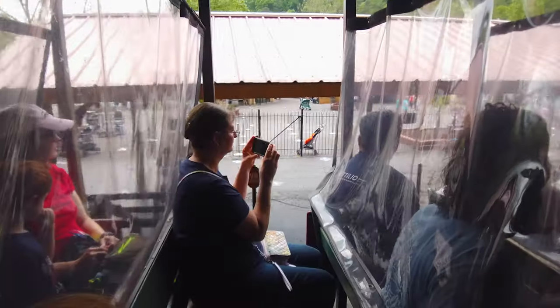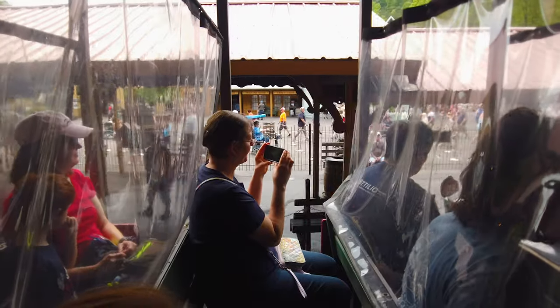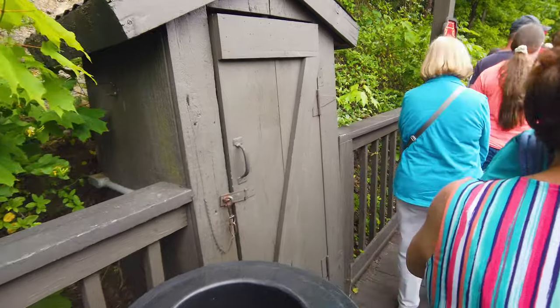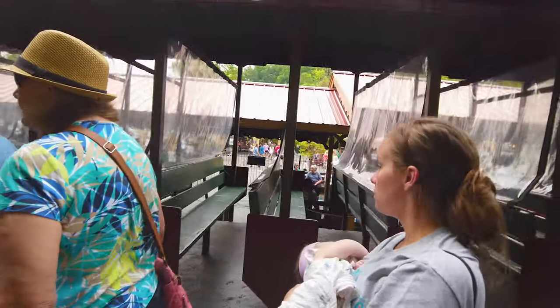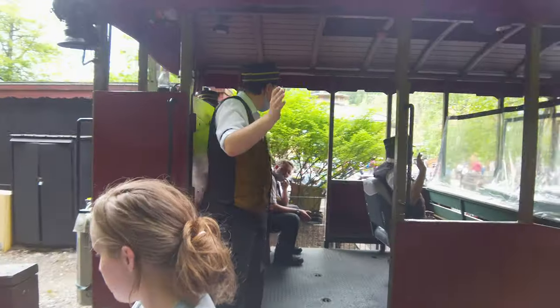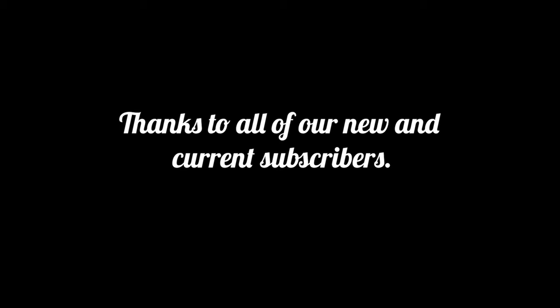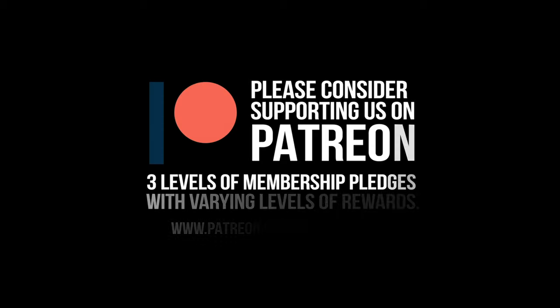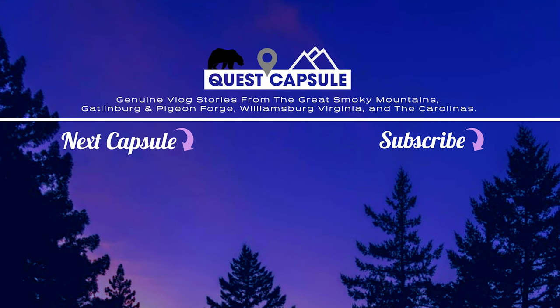Finally arriving back at the train depot, it was good to be a part of Dollywood Express's daily burn of nearly two tons of coal that propel its commuters onward along its winding railway line each day. It was a pleasant trip that took a much-needed load off for a moment during a busy day out in Pigeon Forge, having fun at the amusement park. We waved goodbye to the friendly train engineers and conductors and were off again — to wherever the road ahead would take us.